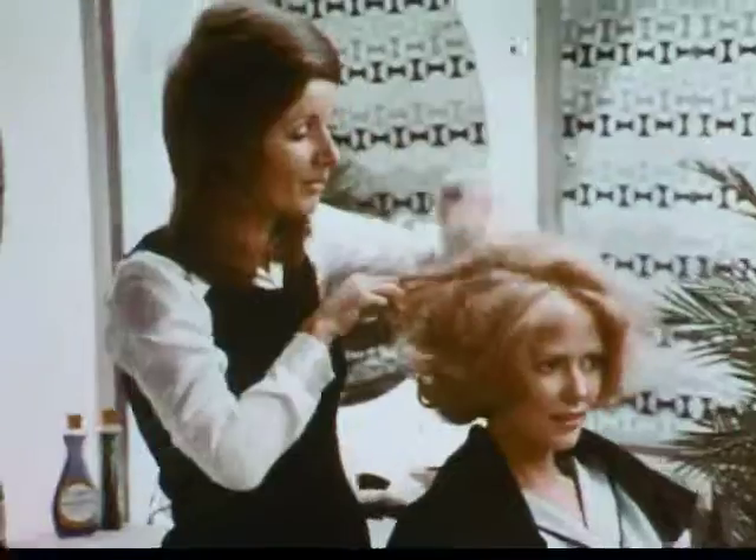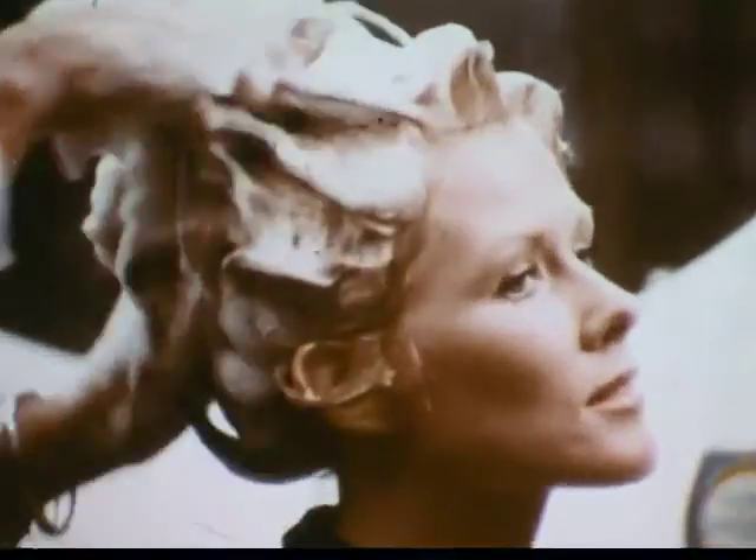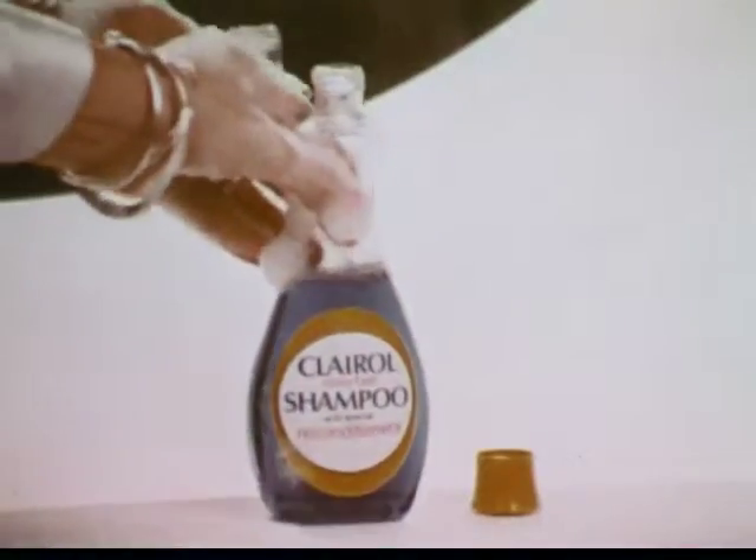I'm John Chadwick. That's my wife Susie, of Glenby Department Store Salons. When we work on hair that's been colored, we use Clairol Colorfast Shampoo.